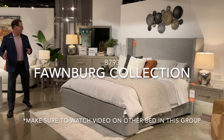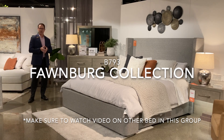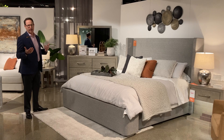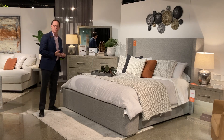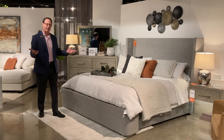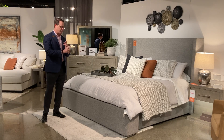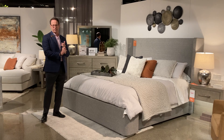Hey everyone, welcome to the B793 Fallenberg collection just now coming into stores. We often talk about how do we increase close ratio, how do we increase average ticket? One thing we know is that demo — demo every single time — increases both of those.